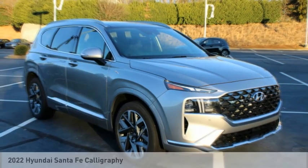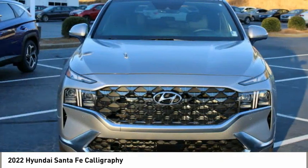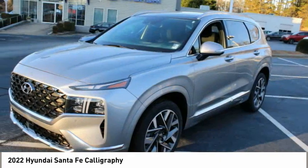Make a great choice today with the 2022 Santa Fe. Style, quality, performance, value — need we say more?